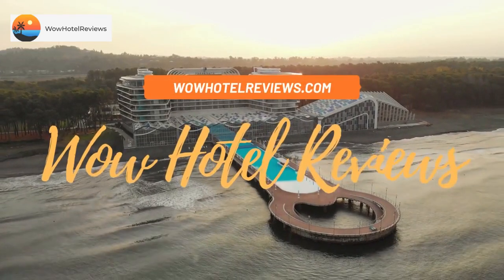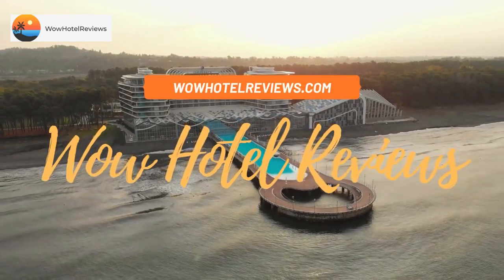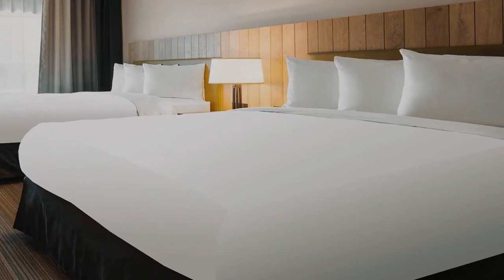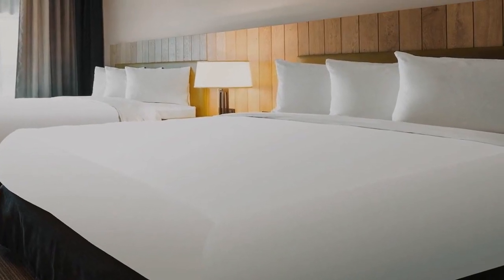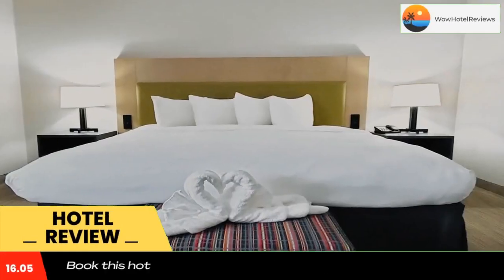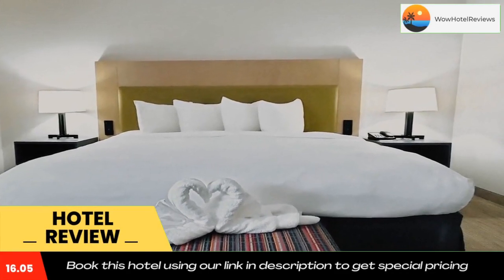Hello guys, welcome to Wow Hotel Reviews. Today I am reviewing Country Inn and Suites by Radisson, Jonesborough Johnson City West, TN. It's a two-star hotel. Please use our booking.com link in the description to book the hotel and get good pricing.